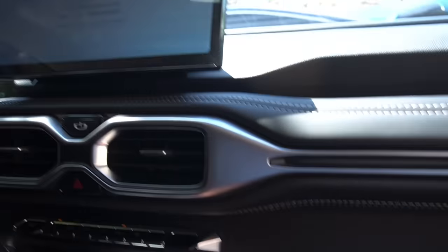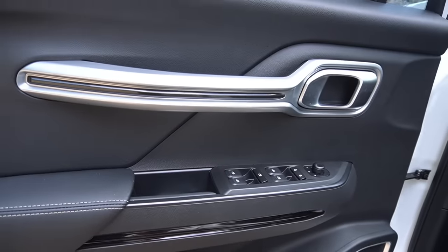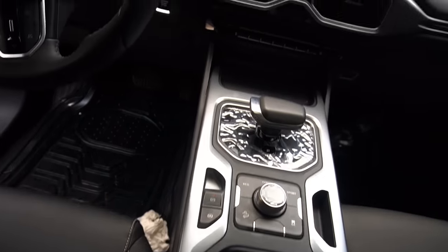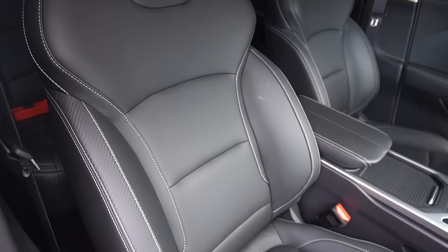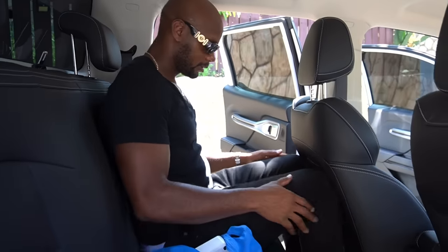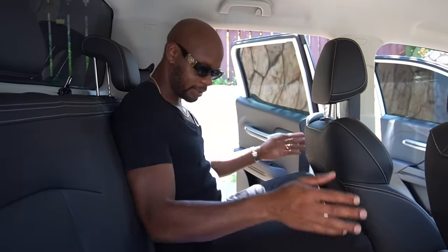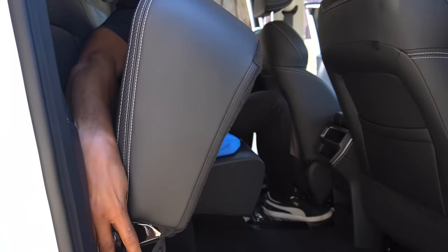There's more storage throughout the cabin. You have the door pockets and the back seats have a lot of space. Let me go around and show you. That's my driving position up front, and there's good legroom. The seat can go up a little more — I was being a bit too comfortable. You can also lift the seat for more storage underneath.